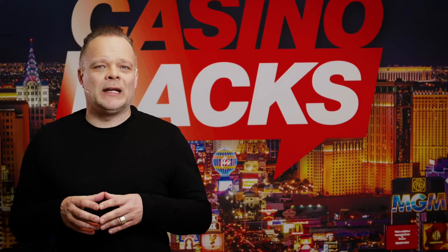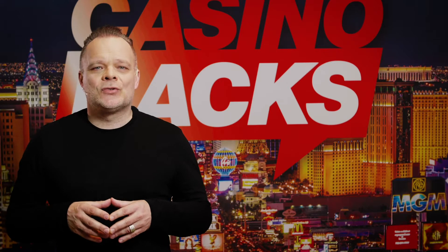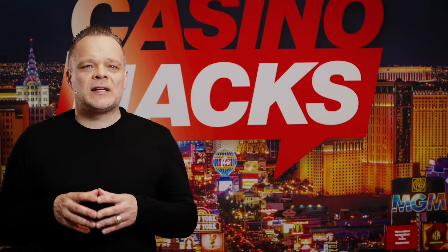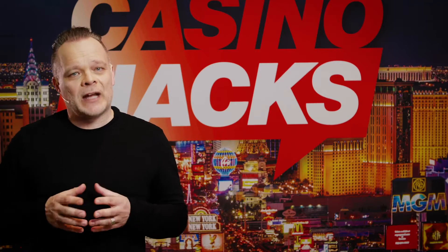C'mon is owned by Cogaming Limited and is licensed by both the UK Gambling Commission and the Malta Gaming Authority. So you can rest assured that your transactions and your personal information are in the safest of hands.